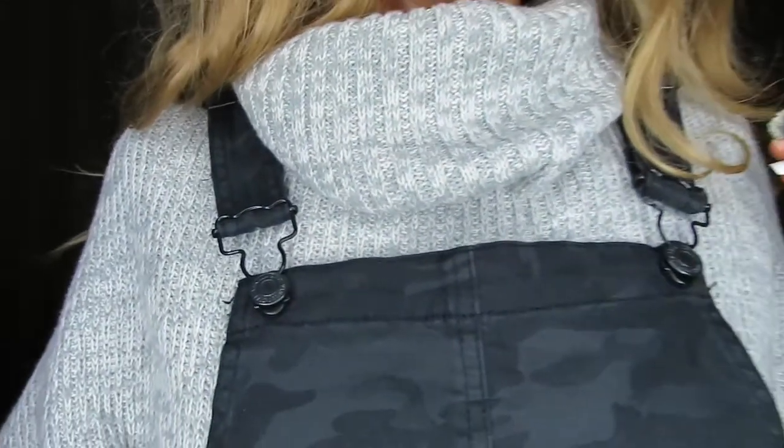Here's the next outfit. It's just a sweater with like an overall dress kind of thing. The sweater is from Hollister, and then this is either from Macy's or JCPenney's — I forget.